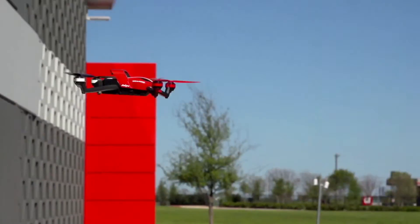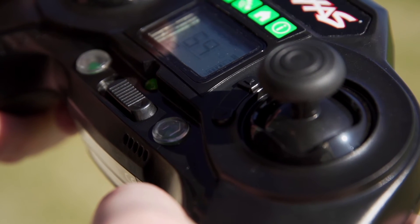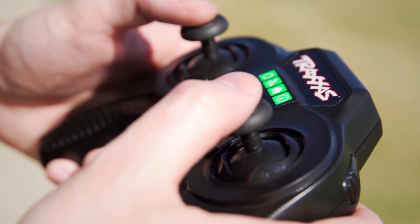At any time during flight, you can initiate return to home by pressing the button on the transmitter. This function works in any flight mode. When the button is pressed, the transmitter plays a low, mid, high tone to indicate that Aton is coming back to the home point.